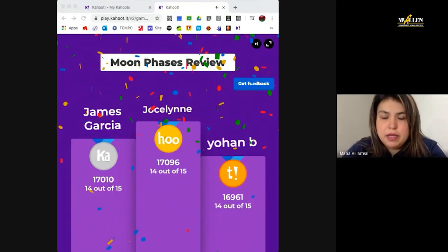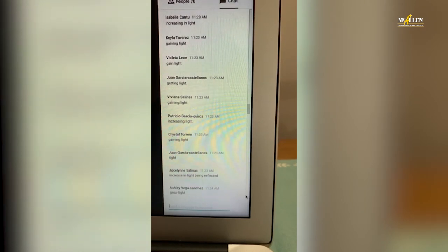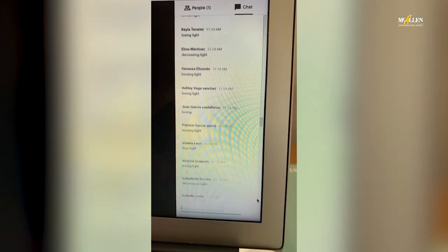They're really enjoying the Google Meets. They like to see my face. They tell me how much they miss me, but surprisingly I like that they are very communicative with me. They call me. They message me through Google Meets. They're emailing me.